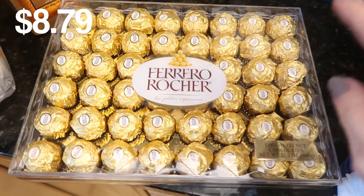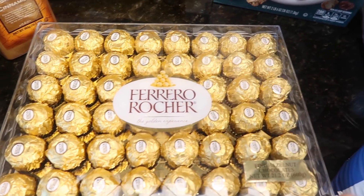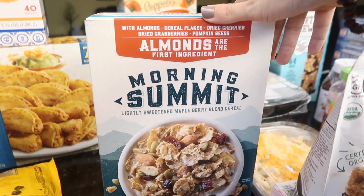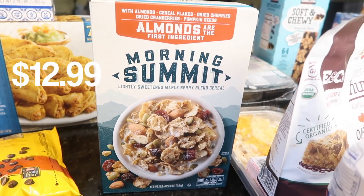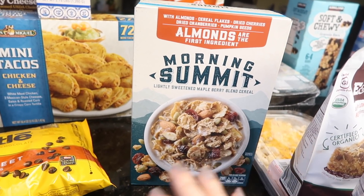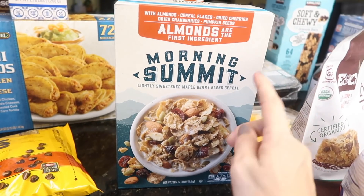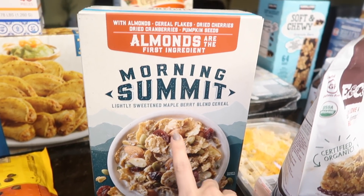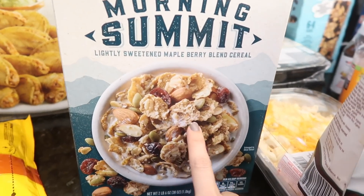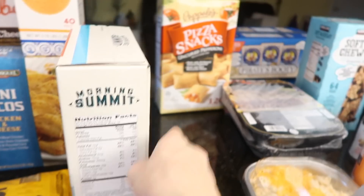I also got these — one of my favorite treats. I'm going to have to really hide these from the kids because they love them just as much. Morning Summit cereal — I haven't had this before. I'm actually not a huge fan of cereal, but in the mornings lately I've been feeling beat up, so this is just quick and easy and it looks really good. It has almonds, cereal flakes, dried cherries, dried cranberries, and pumpkin seeds, lightly sweetened with maple. Let me know if you guys have tried it!